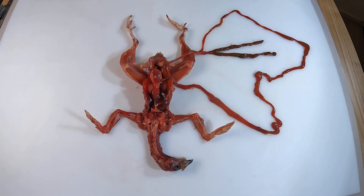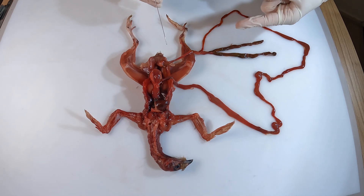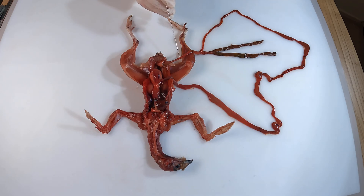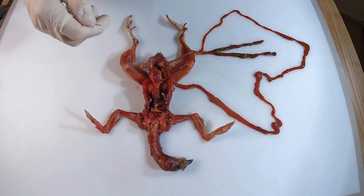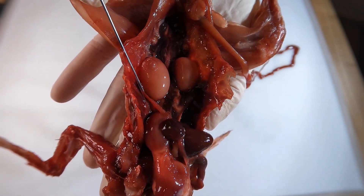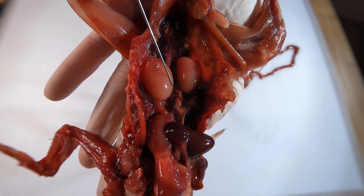Next, the digested material moves into the colon, which is the final section of the large intestine. Unlike in mammals, the colon in birds is short and simplified. Its main function is to reabsorb water and compact the remaining waste into a manageable form, which is then excreted through the cloaca. And if you are wondering what these large oval organs are — those are the testes!